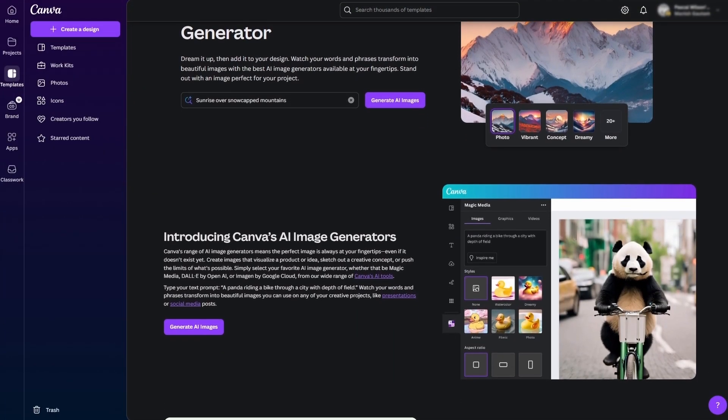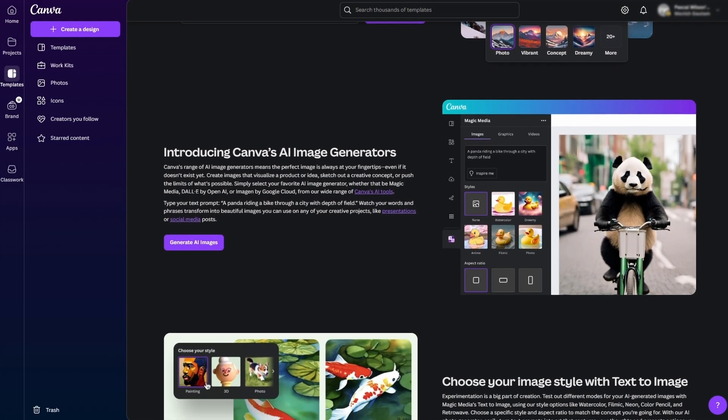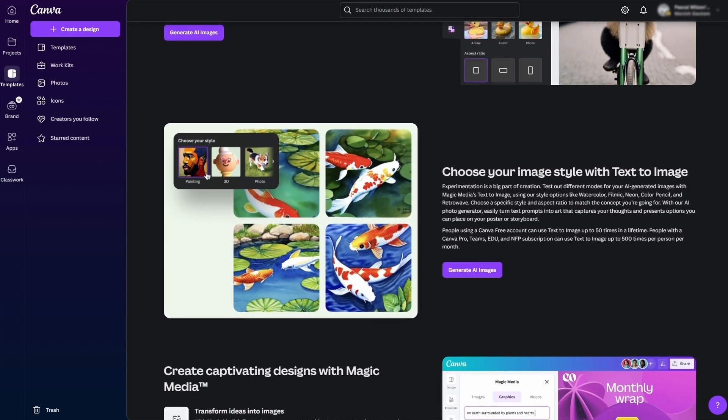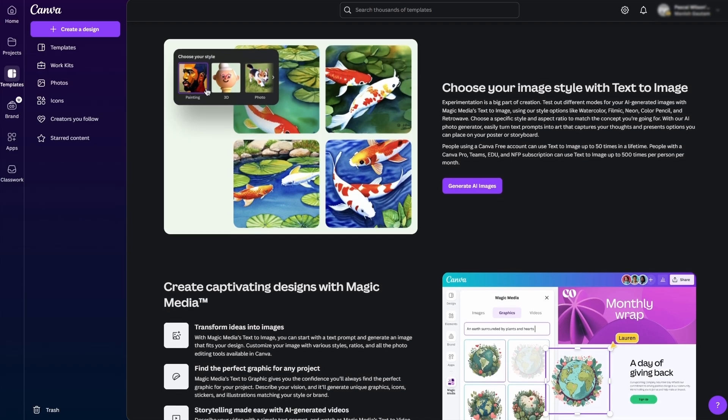Canva AI — Canva is one of my all-time favorite tools. It's made design so simple that it's completely replaced all other apps many people use for creating images, brochures, video thumbnails, and more. They've recently integrated AI into the platform, which is perfect for generating images from text prompts. If you can't find the right image or illustration in stock, you can create it yourself in seconds right within Canva — no switching to other services or paying for extra subscriptions.